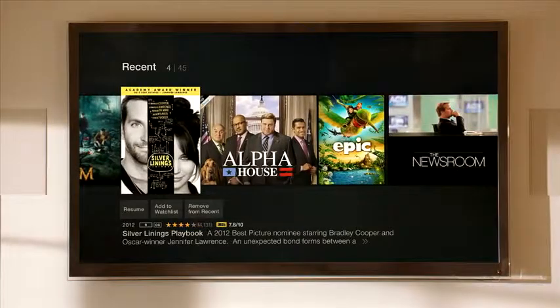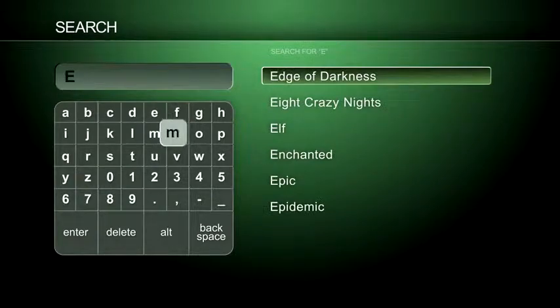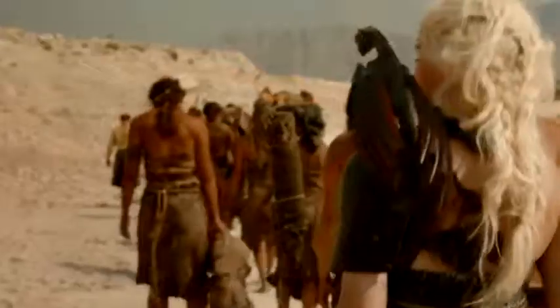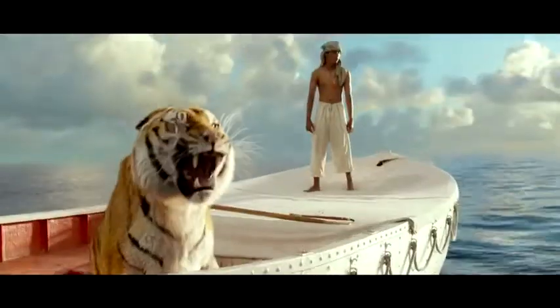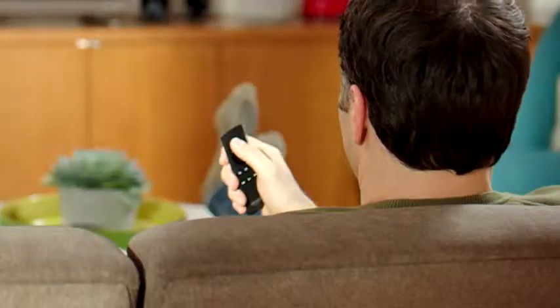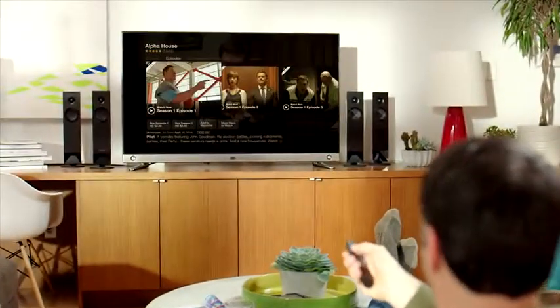Amazon Fire TV lets you access hundreds of thousands of movies and TV episodes with just the sound of your voice. Forget about hunting and pecking with your remote. You can find movies, TV episodes, actors, directors, even film categories instantly. Simply press and hold the button at the top of the remote and say what you want to watch. Alpha house. And there it is — voice search that really works.